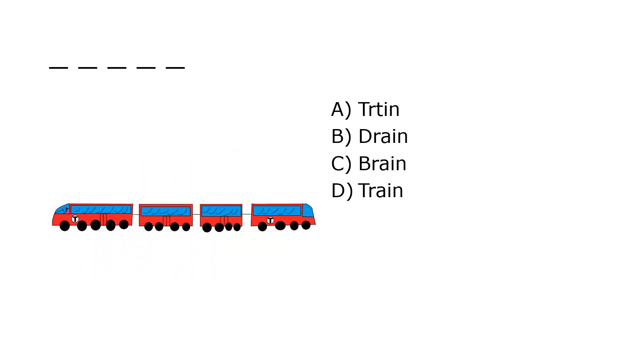What is it? A. Tertin, B. Train, C. Brain, D. Train. Our correct answer is D. Train.